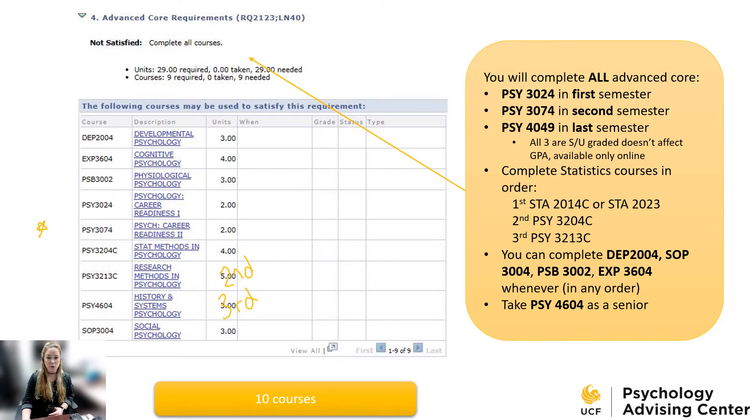You'll complete the statistics courses in order. First is regular statistics — either STA 2014 or STA 2023. After basic statistics, go right into Stats and Psychology, PSY 3204C, sooner rather than later since psychology is a stats-based field. After Stats and Psychology, then take Research Methods in Psychology, PSY 3213C. Try to go back-to-back on those so that by the time you want to get involved in research assistant experience with a faculty member, you already have those classes underway.